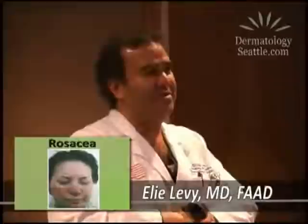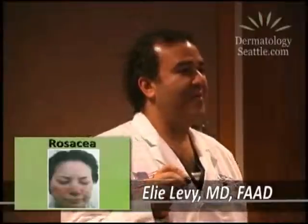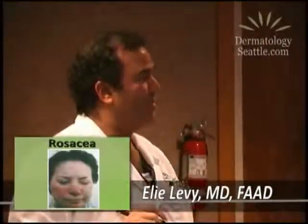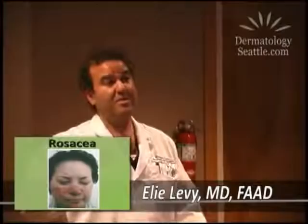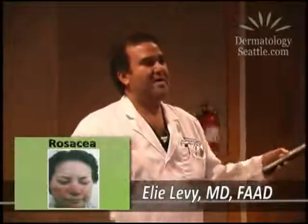Rosacea is also a common one that we see. I'm sure everybody has heard of it — there's a lot of publicity on this, it's in the ladies' journals, and we try to find things that will cover up all the redness. Basically, we start with topicals like Metrogel, which is metronidazole, in a gel or cream form. If that doesn't work, we move to orals, and oral antibiotics work. I know a lot of people don't want to use antibiotics, but the ones we use for this are really just low-dose anti-inflammatory antibiotics.